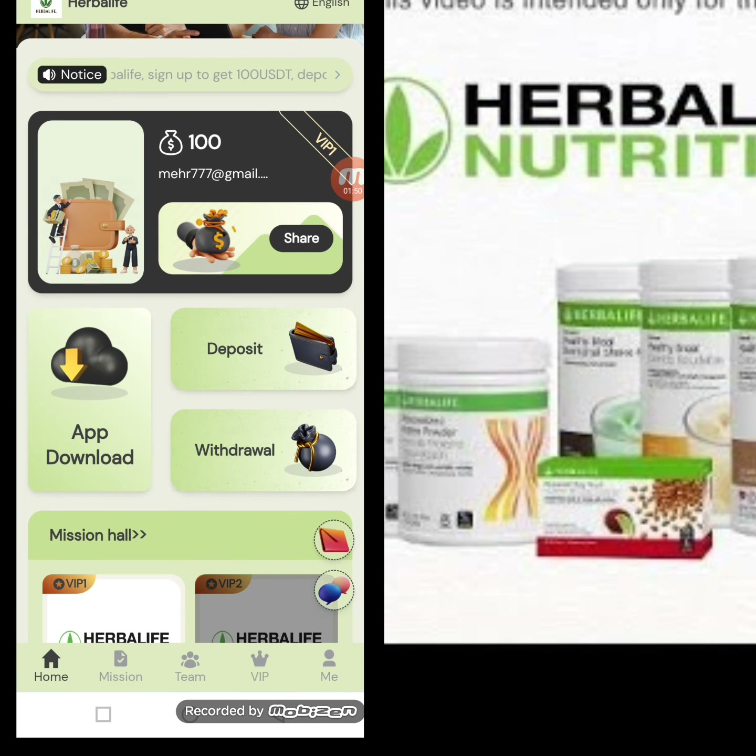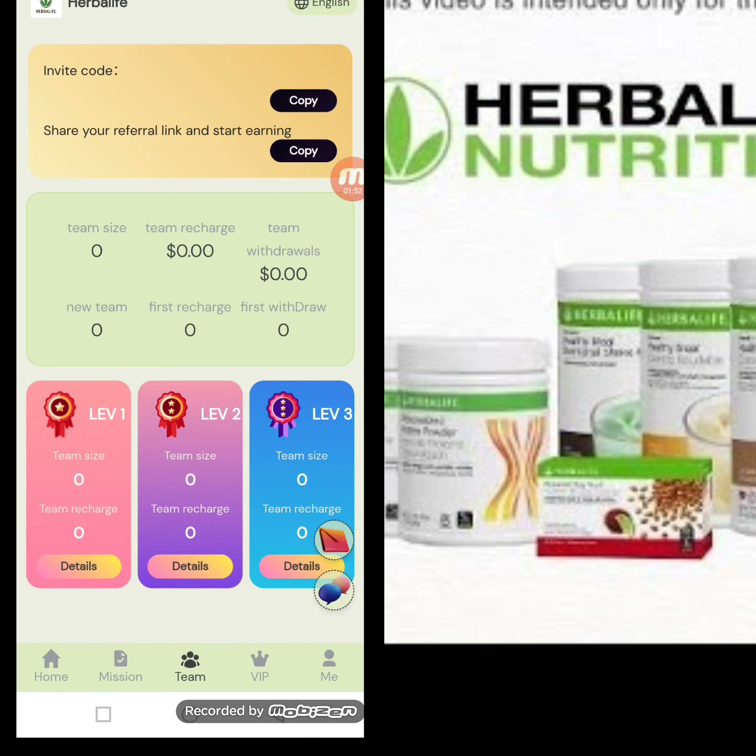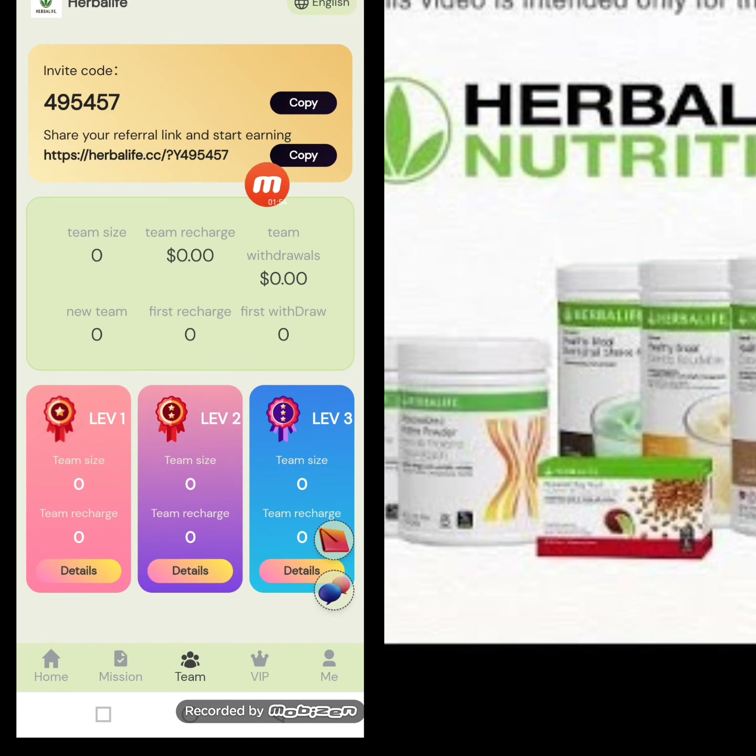I will show you the team section. This is my referral link, and I share this link on social media platforms like Facebook, Instagram, Twitter, and other platforms. When my friends register using my invitation link, I am creating a team. As my team size increases, I receive team benefits.